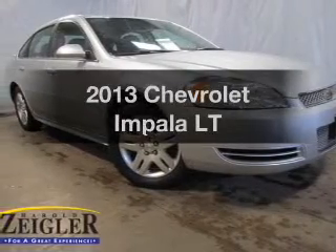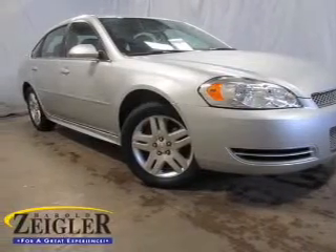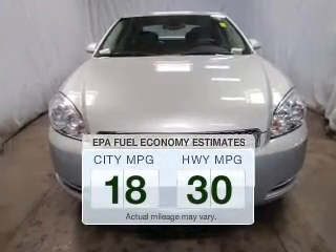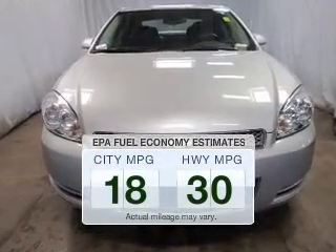Get noticed in this 2013 Chevrolet Impala. This is the set of wheels you've been looking for. Better gas mileage means better long-term driving, and this ride delivers with a great low fuel consumption rate.